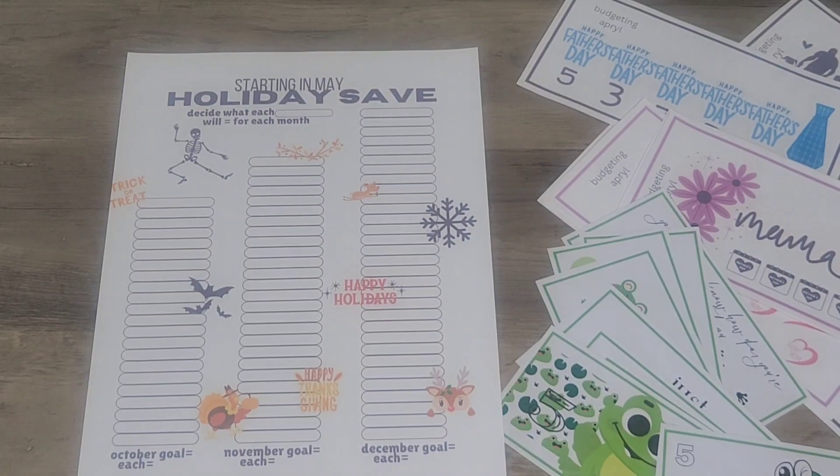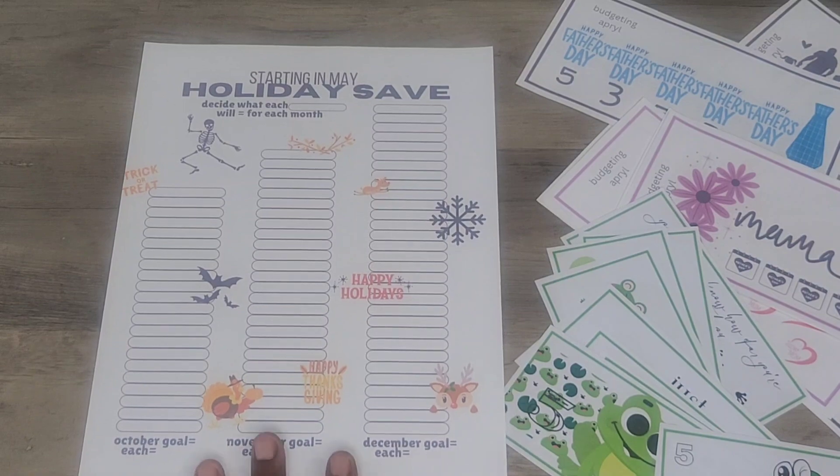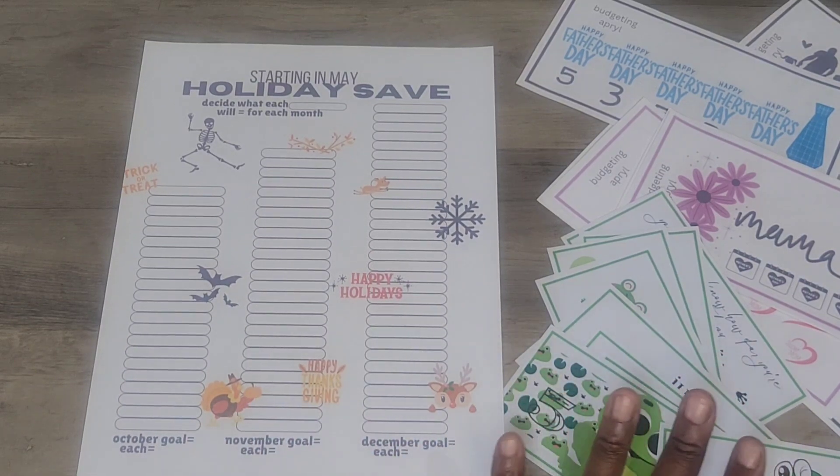Hey baby, so I wanted to come out here real quick and show y'all the Freebie Friday. I hope y'all can see that okay, as well as remind y'all that I had some more freebies.